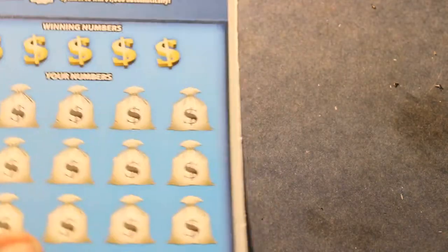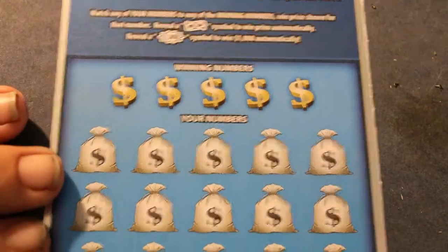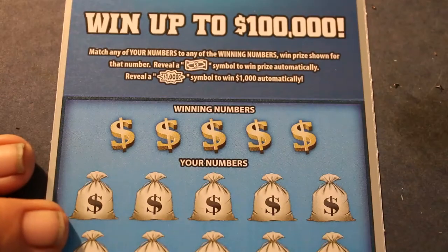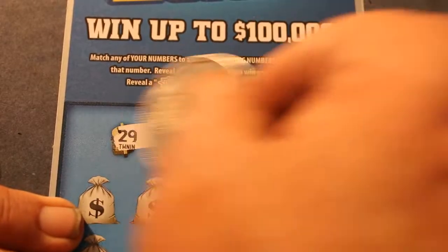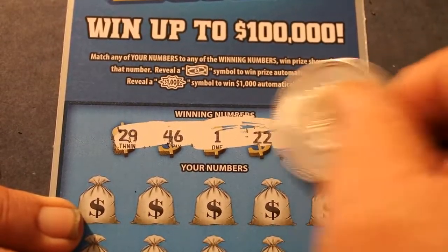Last ticket. So far, only one ticket has hit, and that's only been to get the money back off the ticket. Winning numbers: 29, 46, 1, 22, 41.